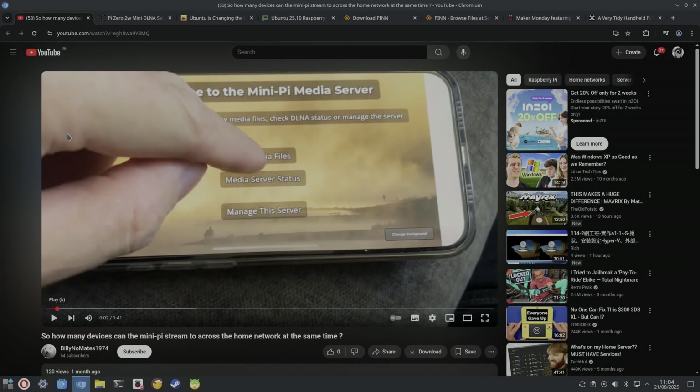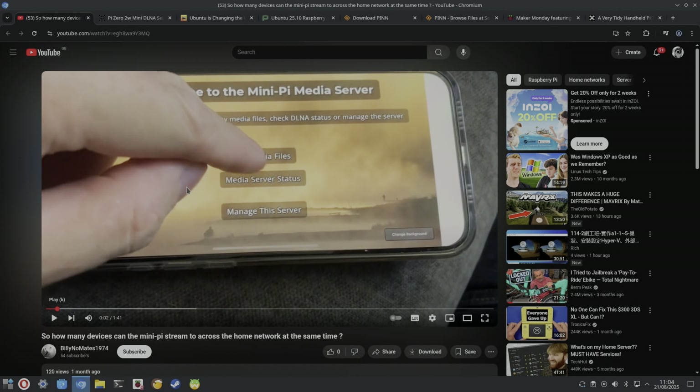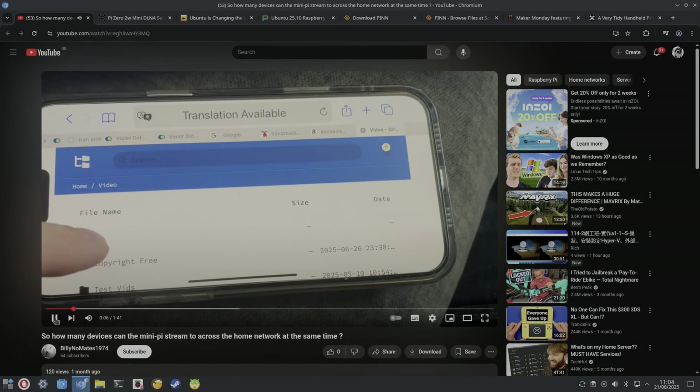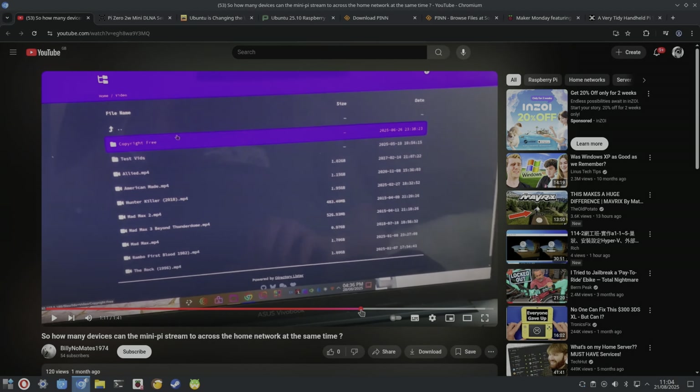Mates1974 sent me a message asking if I'd be interested in his project: a Raspberry Pi Zero 2W as a web media server. He shows connecting three devices — a phone, a laptop, and a smart TV — where you put in the web address and get access to the media on the Pi. It's using a Zero 2W, a very inexpensive device, and it plays video simultaneously on all three.